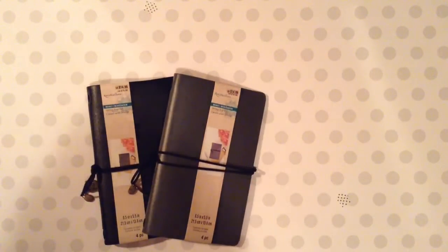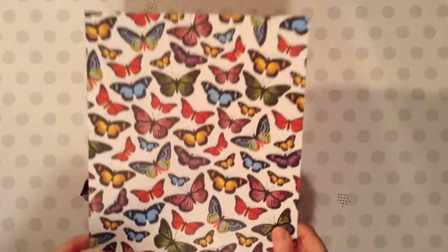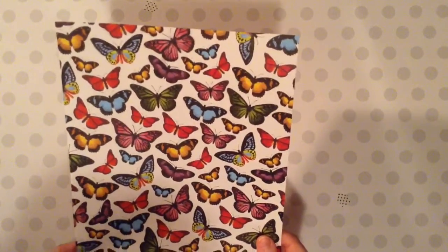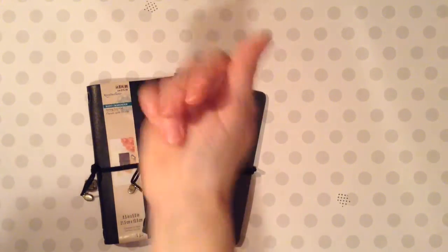That's it, guys. I know this was a quick video, but I just wanted to show you my quick haul. Oh, I forgot a paper — here is another paper I got, these pretty butterflies, and this was at Hobby Lobby. I hope you enjoyed this quick haul, and I hope you're all doing well. I'll see you in my next video. Bye-bye, guys.